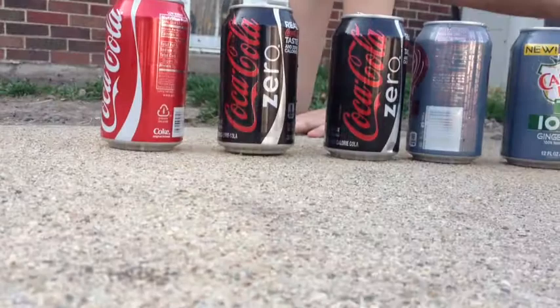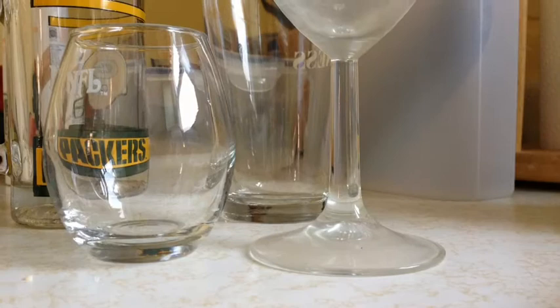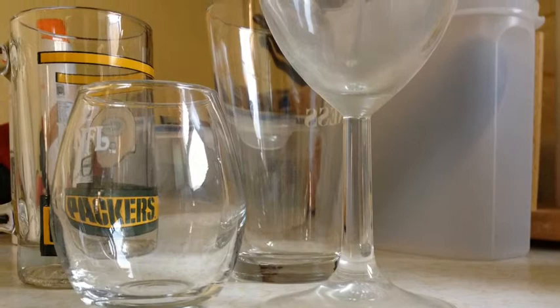Most mirrors in our everyday life have three layers. The bottom layer is a dark protective layer. The middle layer is made of metal, usually aluminum, like soda pop cans. This layer is very important. And the top layer is glass that protects the smooth aluminum layer.